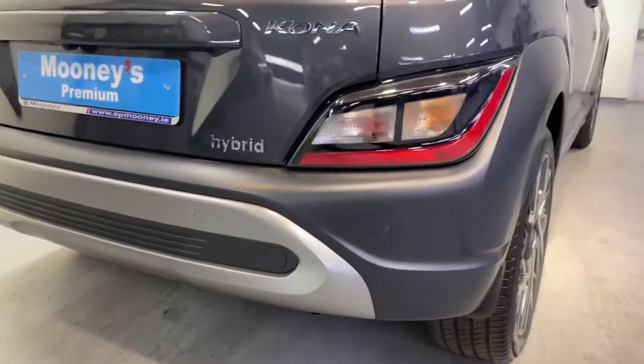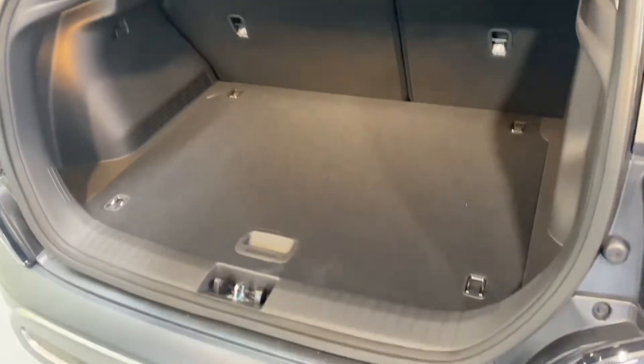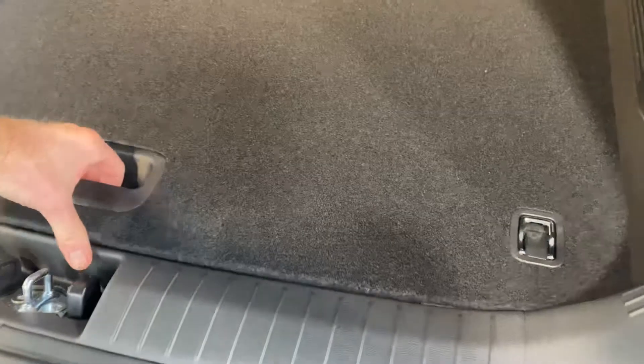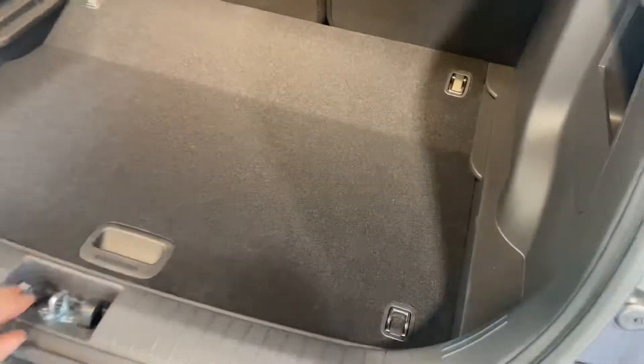You also get a new eye-catching rear bumper and that skid plate, which also includes your reverse parking sensors. Big boot space as always in the Kona. You have more storage area underneath and you can also fold down that floor to make more luggage space.